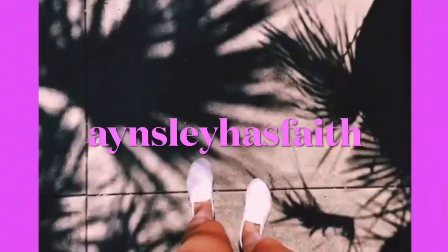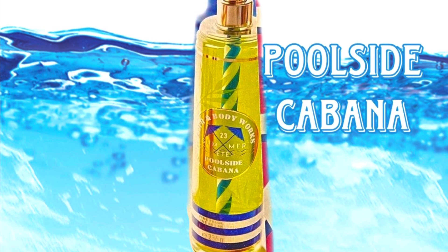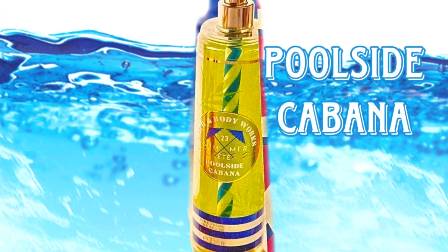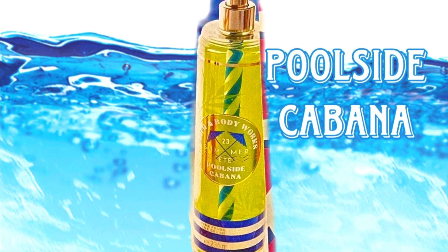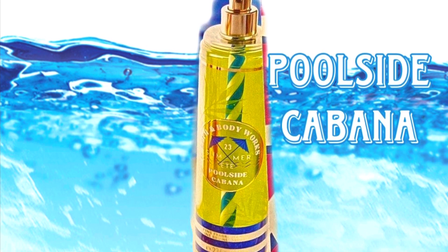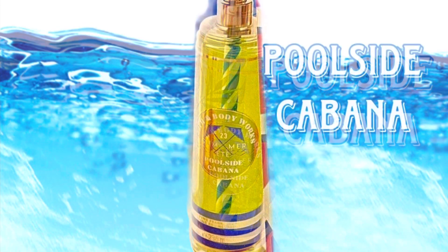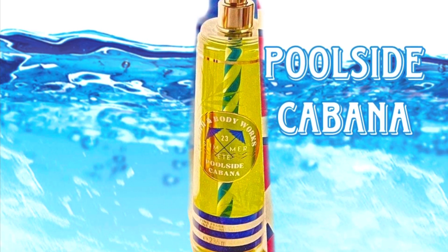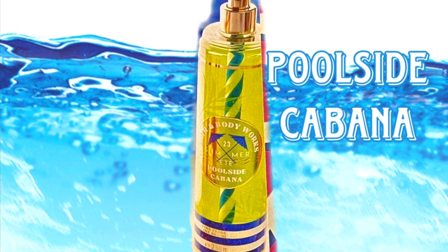Hey guys, welcome back to my channel, Ansley Has Faith. I hope you're having a wonderful day. Today we got a little sneak peek of some summer scents that are going to be showing up in stores in a few months. The first one is Poolside Cabana and it's a new scent. I like the straw detail down the middle — it makes it look like a drink, which is a cute little detail.